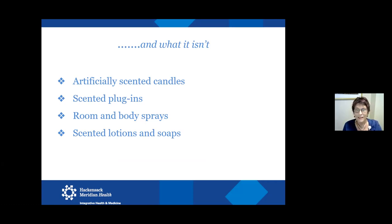What aromatherapy is NOT includes artificially scented candles, scented plug-ins, room sprays, body sprays, and lotions and soaps. Some of them do have essential oils in the ingredients, but you really have to look at the ingredient label. Most brands you'd find in home goods stores have nothing you could even pronounce in them — they might smell nice, but there's no therapeutic value. Sometimes people who struggle with scents find those more irritating because of their chemical compounds, rather than the subtlety and depth of a true essential oil.